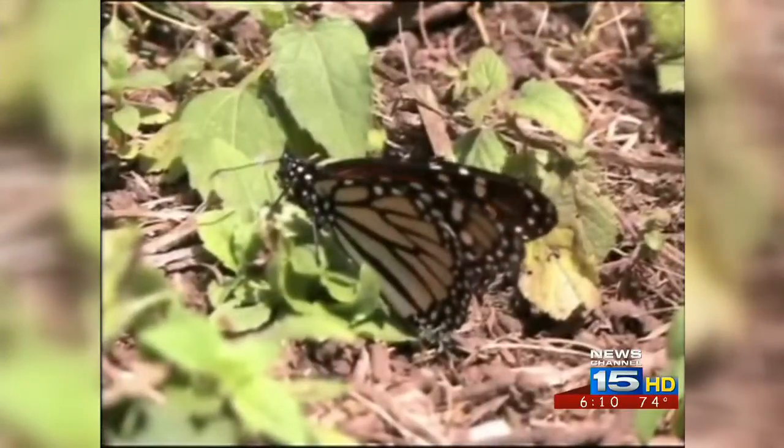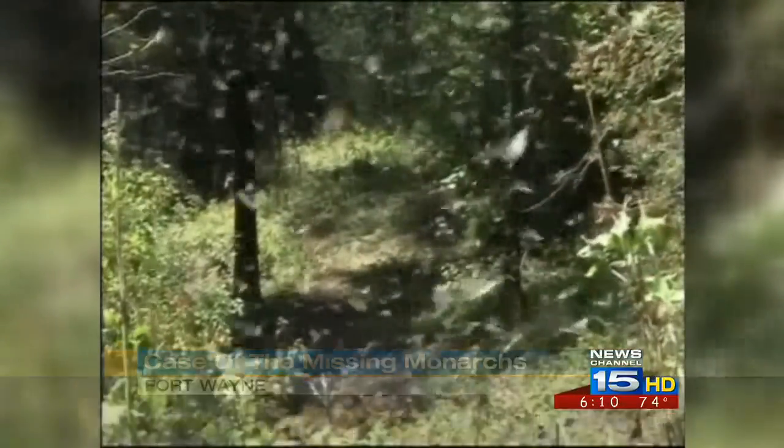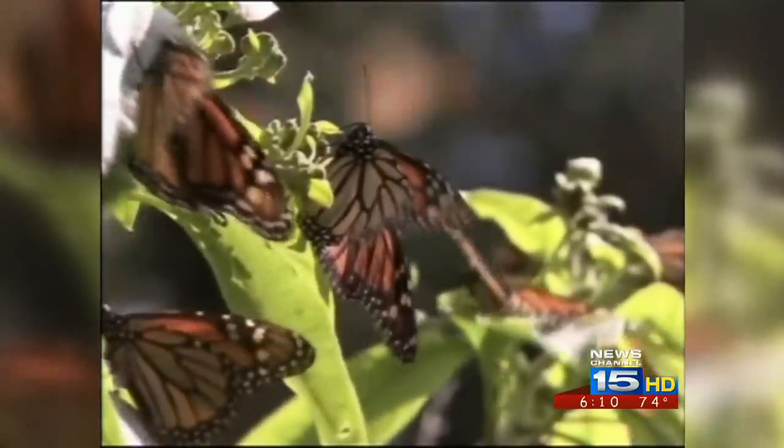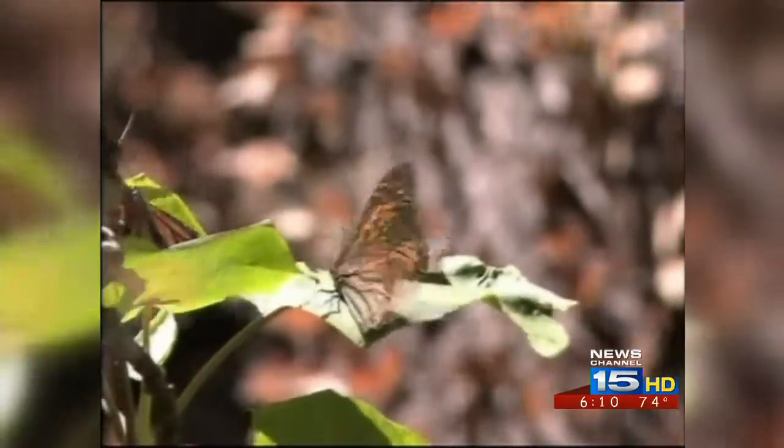Mark, it all starts with understanding the butterfly's short life cycle. The monarch only lays its eggs on milkweed, a common weed found across much of the United States. When the egg hatches, a caterpillar emerges, eats and grows over the course of a few weeks, then forms a chrysalis. From that chrysalis, an adult monarch hatches and toward the end of summer will migrate south to Mexico.